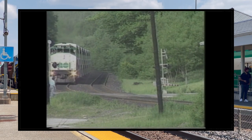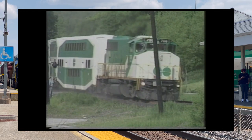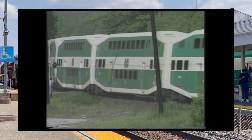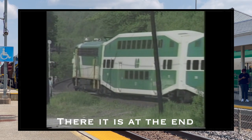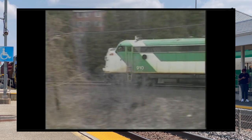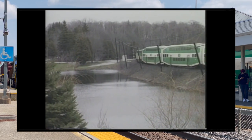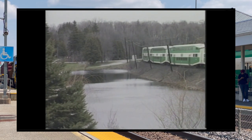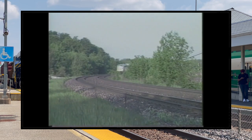Here are some shots of the APCU either providing power to the coaches or being used as a non-power control unit. Over time, the APCUs received ditch lights.